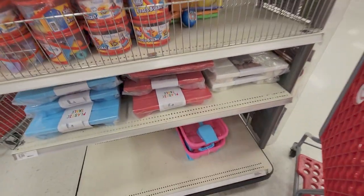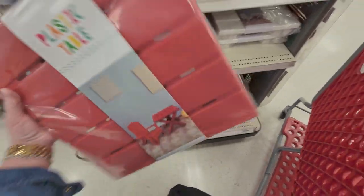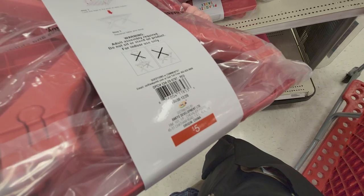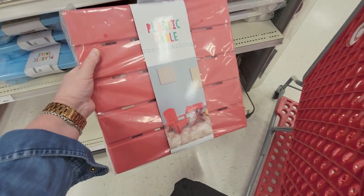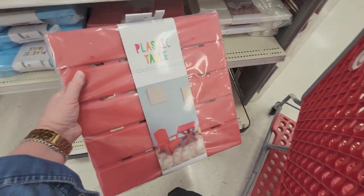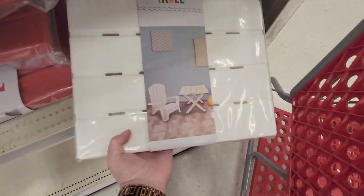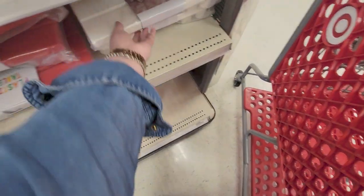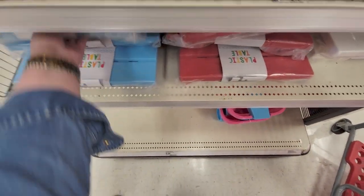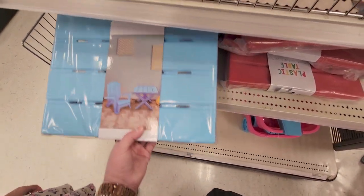On this end cap I found plastic tables — what a great idea! Only five dollars! They come in red, white, and blue. I love these — really cute for five dollars.